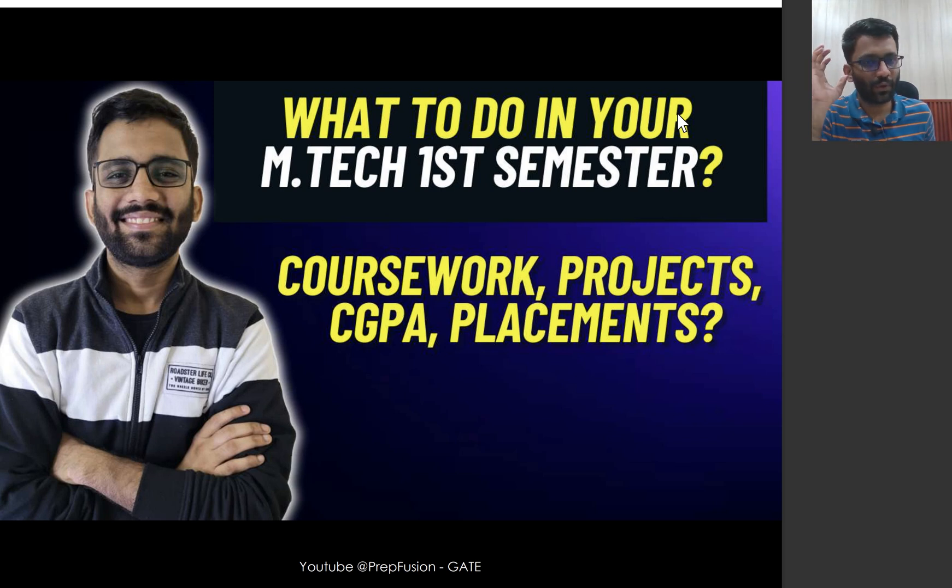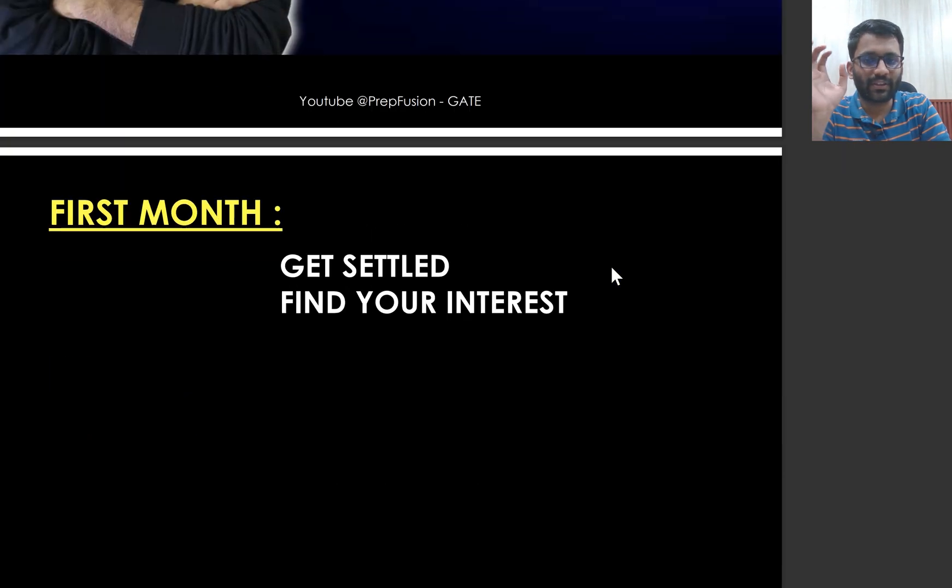This is an important video for those who have taken admission into MTech first semester this year. Your semester would have started and all the basic formalities would have been completed. Now you are going to enter the first semester. A lot of you would be anxious about how MTech goes, how to study, and how it is different from BTech. Let's talk about a practical scenario of what you should do in the first semester, focusing specifically on the first month.